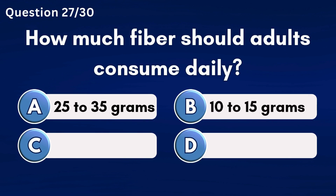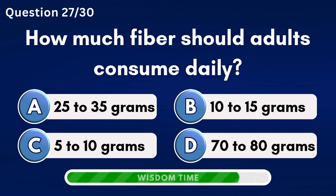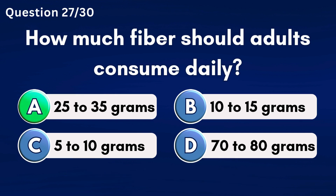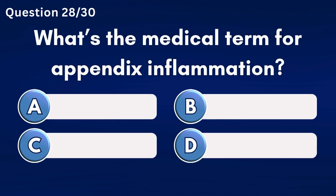How much fiber should adults consume daily? Answer B: Rhinorrhea.